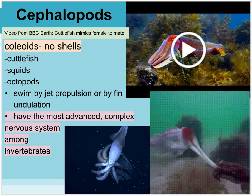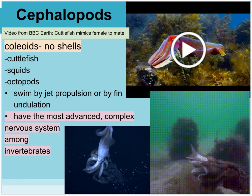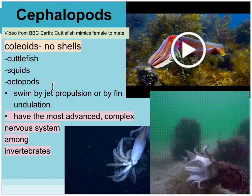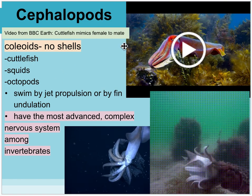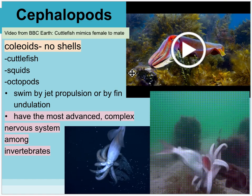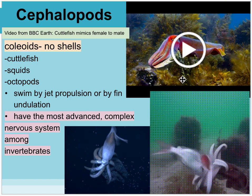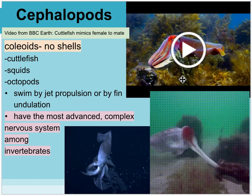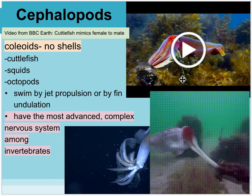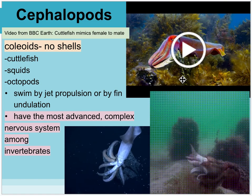Other cephalopods — the coleoids — have no shells, like cuttlefish, squid, or octopus. They move by jet propulsion, squeezing the mantle. These animals have a very advanced, complex nervous system and are highly intelligent. There's a BBC Earth video about cuttlefish mimicking females. In a mating congregation, a very large male gets most breeding rights with smaller females. A very small male, approximately the size of a female, uses a clever strategy.